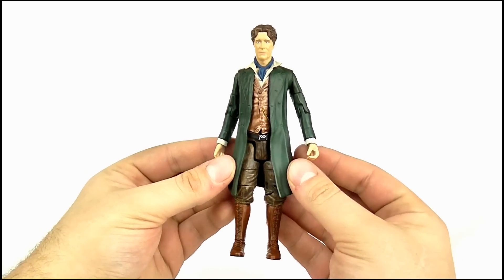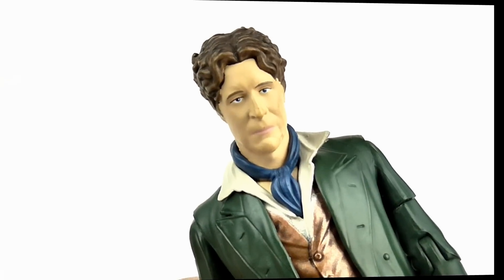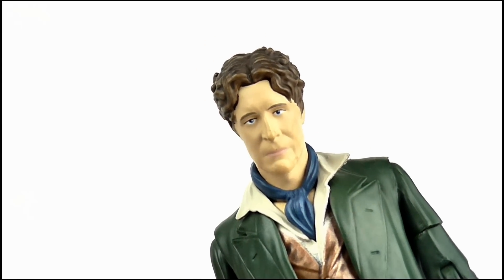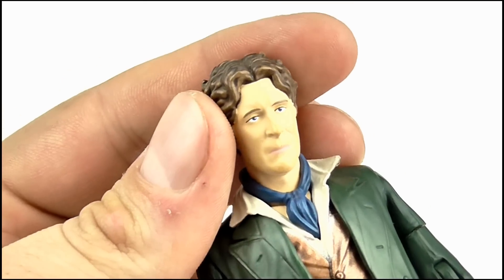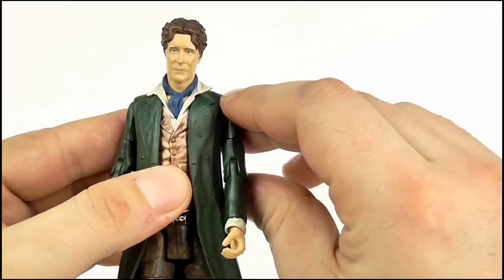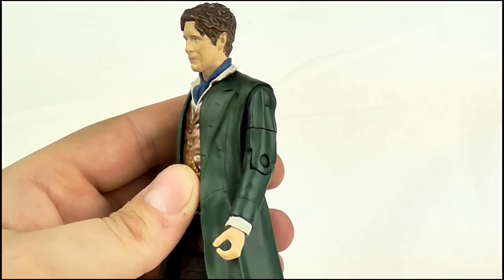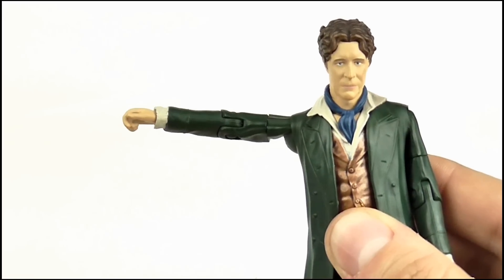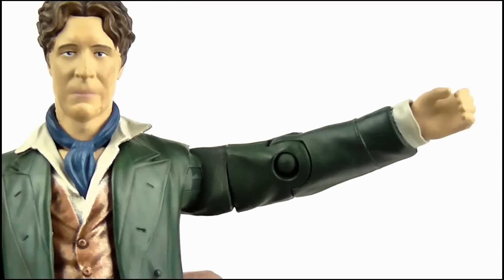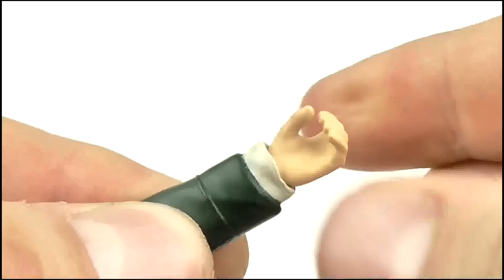So when it comes to detail — put simply, I love it! Turning to articulation: the head can rotate, though I'd advise not doing an exorcist twist as this can shear the paint off the neck, but it turns side to side with ease. The arms can do a full 360 at the shoulder, though they're a little hindered by the coat, and can also move out to 90 degrees at that joint. A full 360 is found at the top of the arm, the elbow can bend to 90 degrees, and a full 360 is present at the wrist.